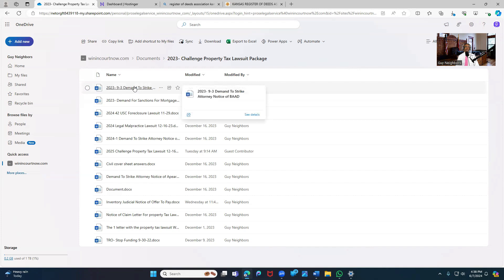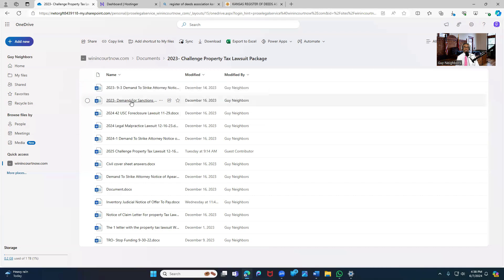You're demanding to strike because they're not in residence, they're foreign agents, they're in Tucker's Act, and you're actually mentioning criminal liability in there. This next one is the demand for sanctions. This is one I would probably consider filing first — it's like a mini lawsuit that you file inside of their case against your property.